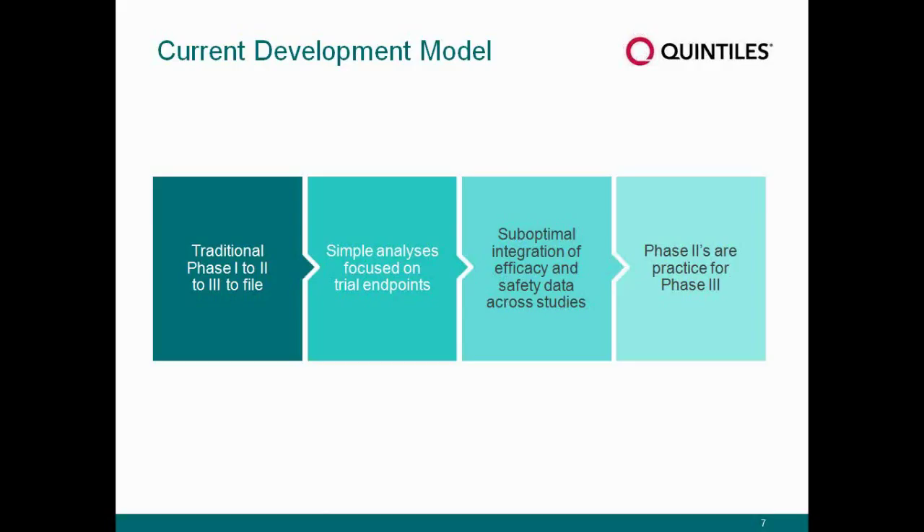When we think about drug development, we've all learned the standard current development model — the traditional phase one, phase two, phase three to file. Simple analyses were focused primarily on trial endpoints; there wasn't a lot of reading between the lines of the data. There has also been a separate approach to looking at efficacy data as one part, and safety data as another, and then just saying it looks like it has a favorable risk-benefit profile. Phase twos really aren't all that novel — they are just a practice setting for phase three. We may not be optimizing the data we're obtaining in phase two settings.